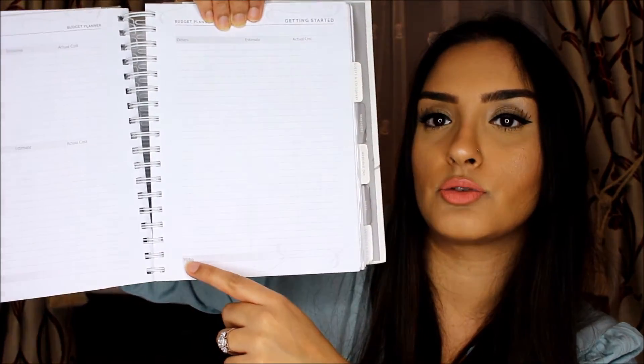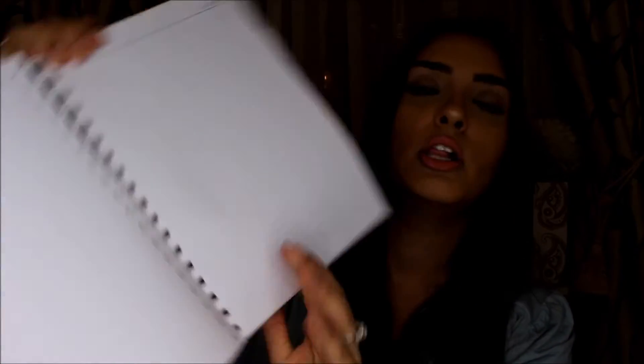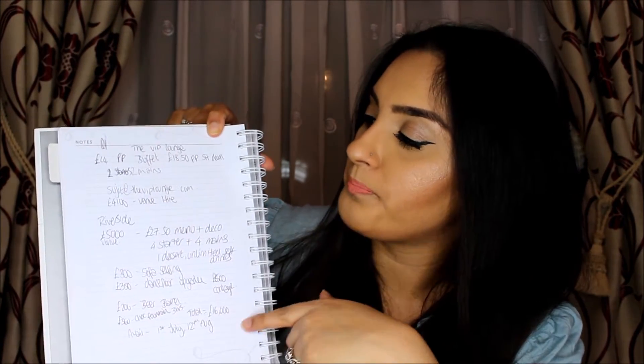At the bottom there's a total where you can add everything up. At the end of each section there's a notes page — a completely blank page where you can take extra notes. For example, when I took this planner to visit venues I took notes of the important things they mentioned and the prices they quoted so I could refer back when needed.